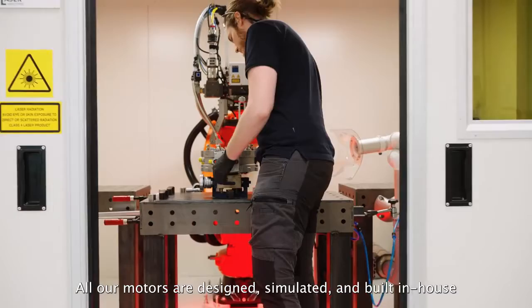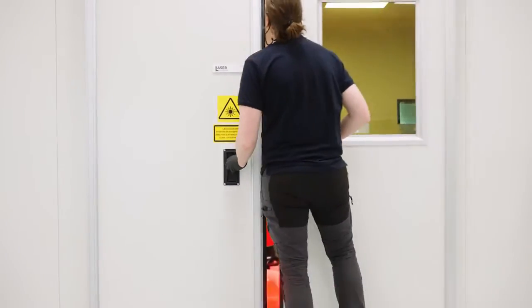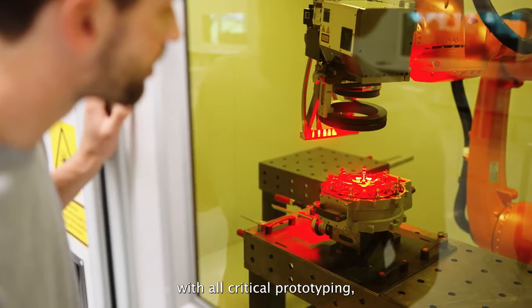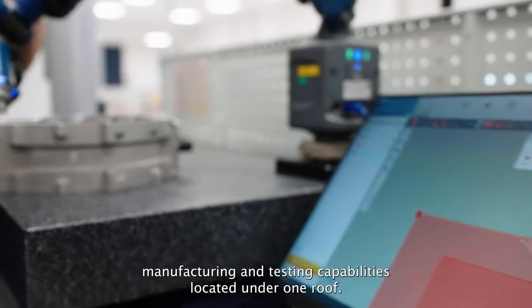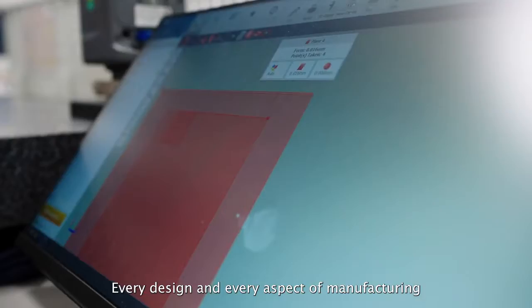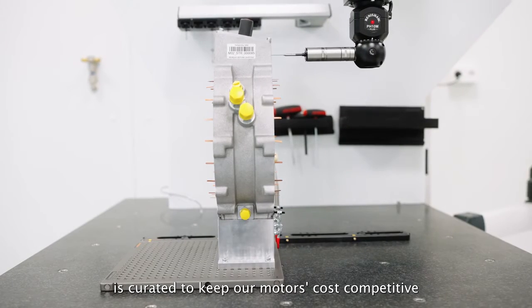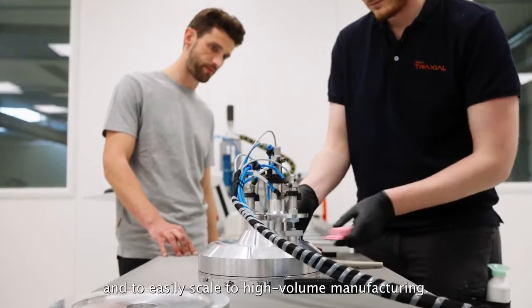All our motors are designed, simulated and built in-house at Traxio's pilot line and testing facilities. With all critical prototype, manufacturing and testing capabilities located under one roof. Every design and every aspect of manufacturing is curated to keep our motors cost competitive and to easily scale to high volume manufacturing.